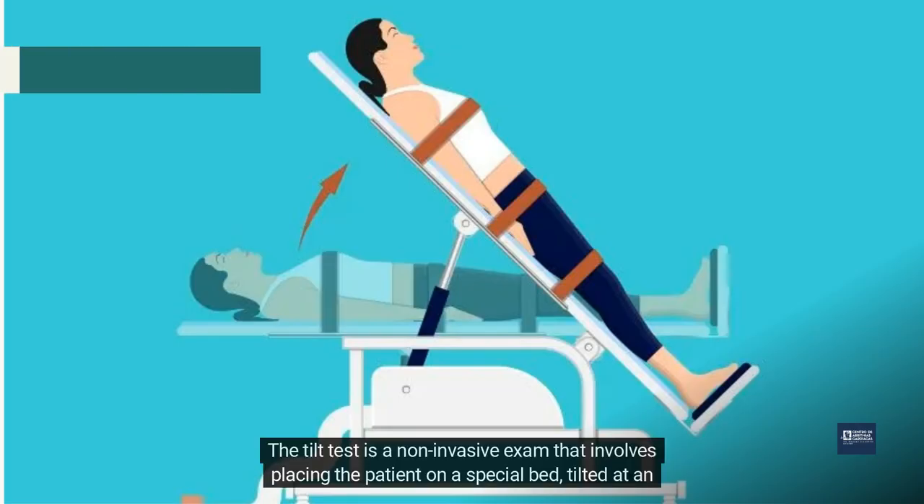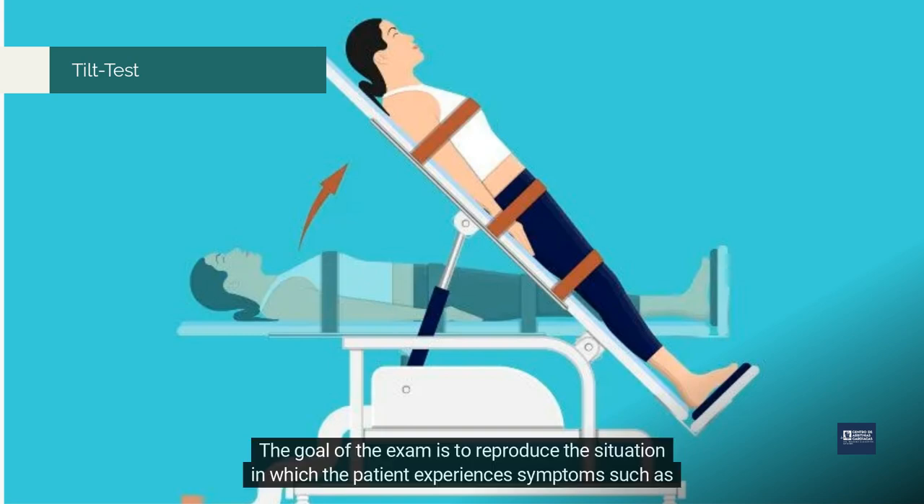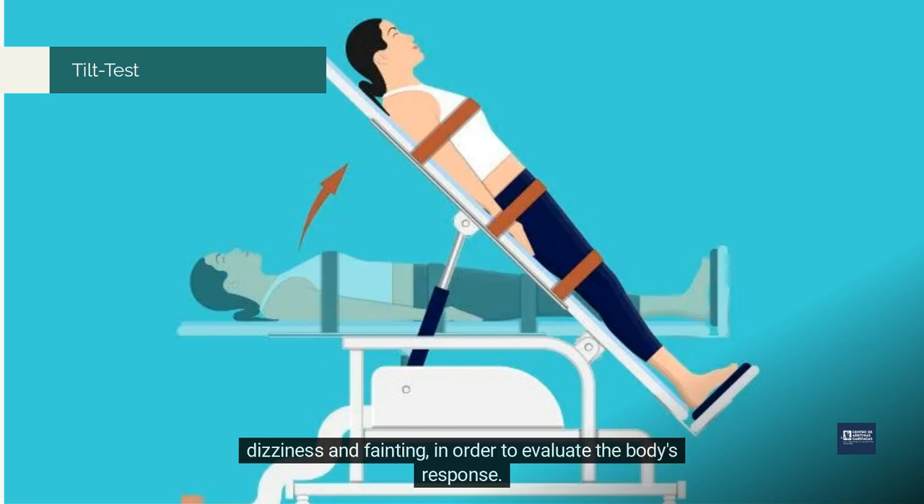The tilt test is a non-invasive exam that involves placing the patient on a special bed tilted at an angle of 70 degrees, and monitoring their heart rate and blood pressure at different stages of the test. The goal of the exam is to reproduce the situation in which the patient experiences symptoms such as dizziness and fainting, in order to evaluate the body's response.